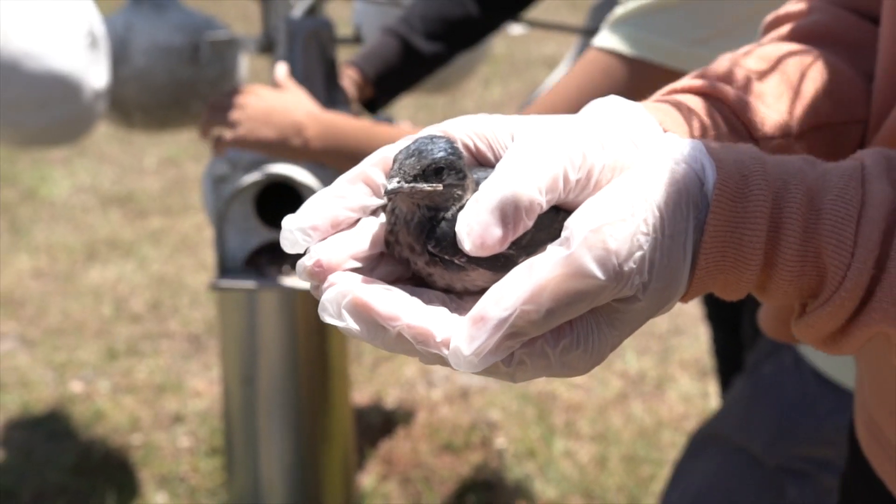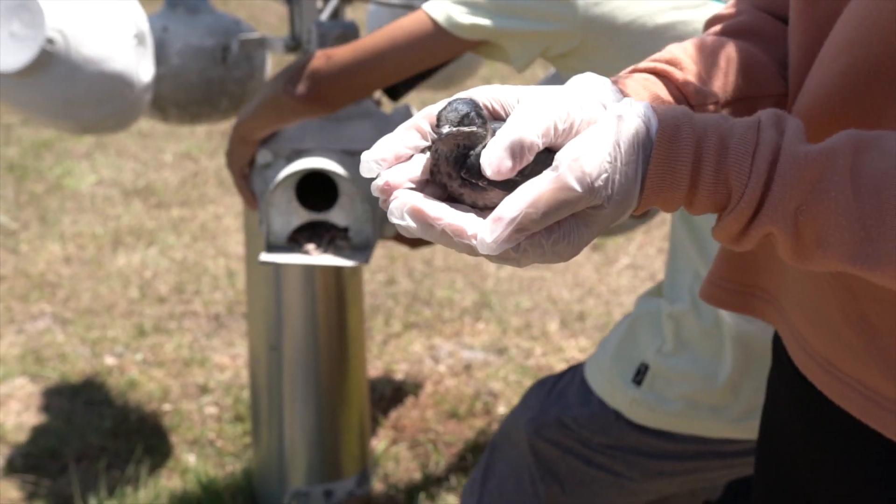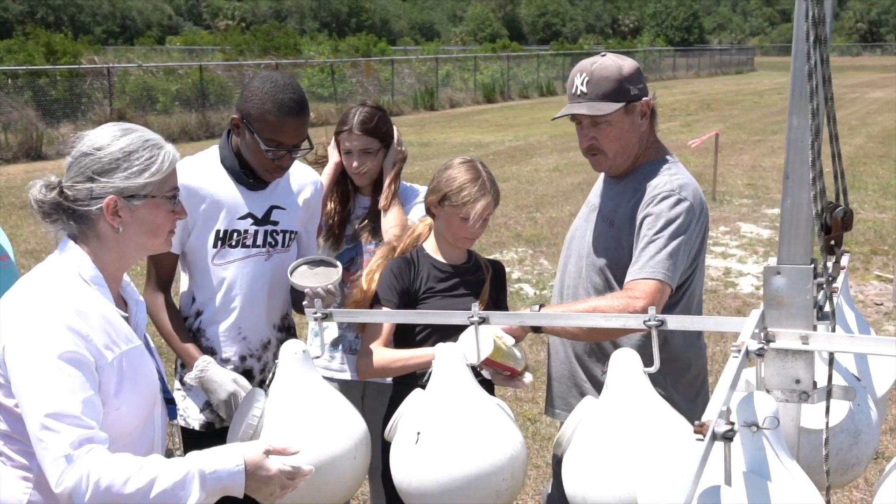Working with the Purple Martins is really fun to do and we can learn about different types of birds, like how long they hatch, and we can also conduct trials for maybe the future.